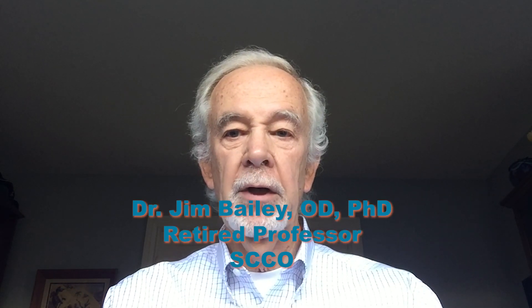Hello. Welcome to GoodLight. I'm Dr. Jim Bailey. In this video, I want to talk to you about colorblindness and the GoodLight HRR color vision test.